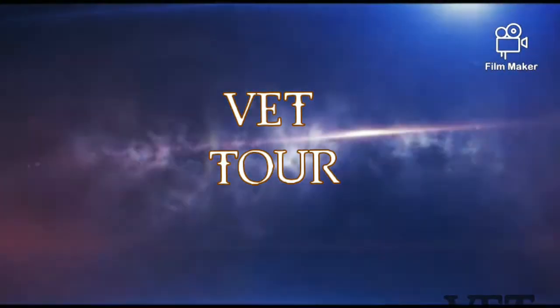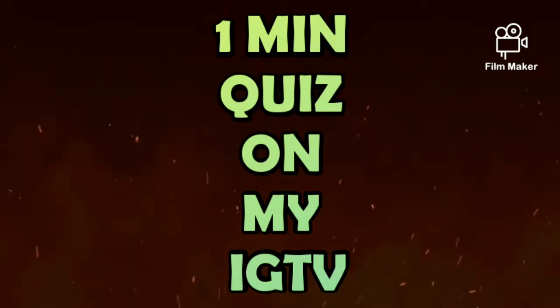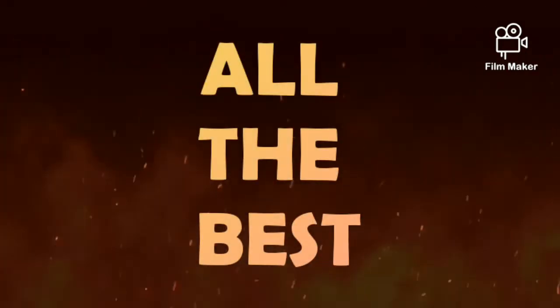Welcome back to another IGTV video on my channel. This is a one-minute quiz on myology. You will be given 5 seconds to answer each question.